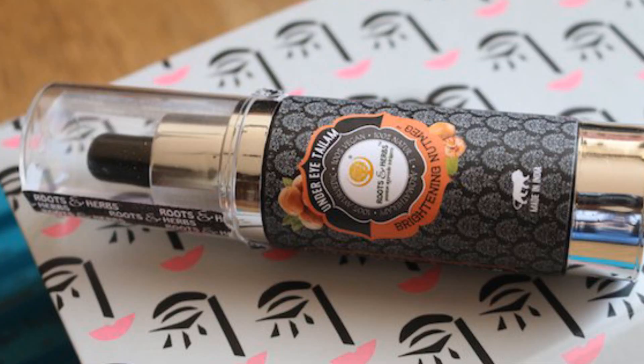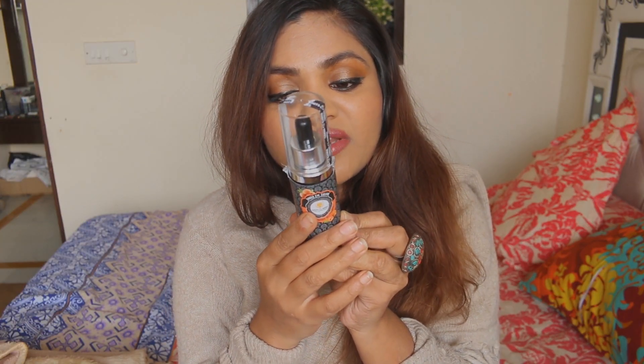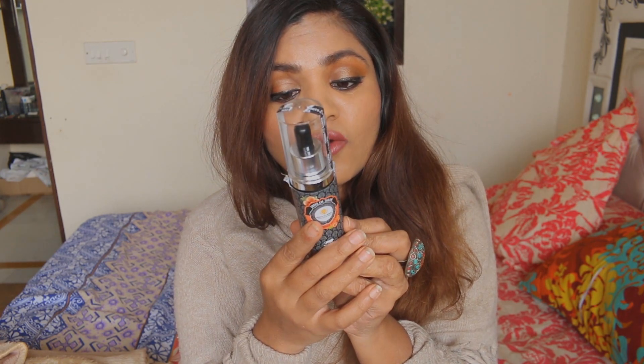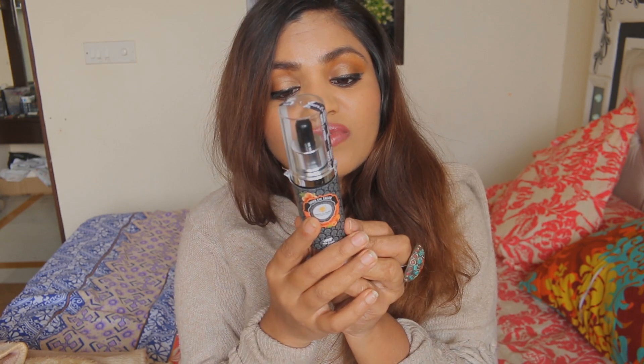My most favorite product is the Eye Talum — an under-eye talum. I was previously using another eye cream which didn't work well, so I'm really looking forward to trying this. I'll review it on my blog and link it in the description. This claims benefits in brightening — it's a nutmeg under-eye talum based on Ayurvedic formulation, crafted for protection and rejuvenation of the under-eye area.